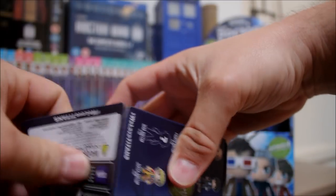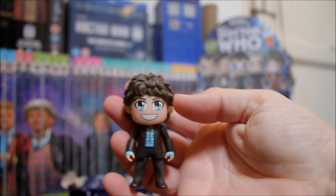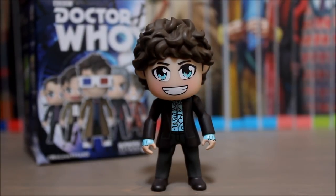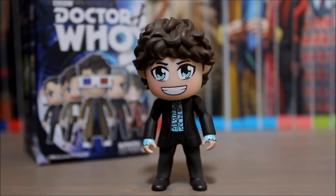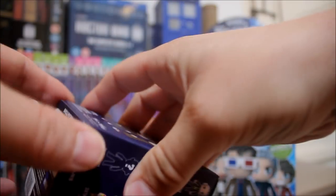Only four boxes left. The next figure out of the bag is — Pertwee again? But hang on a cotton-picking minute — that's not Pertwee! That's the Fourth Doctor in the Third Doctor's outfit, and he's not even on the box, which means he must be one of the super rare or ultra rare chase figures. I think there's a couple floating around — the ultra rare is the Ninth Doctor in the War Doctor costume, and this must be the other one. I have no idea what percentage he is, but I'm really pleased to have got him!